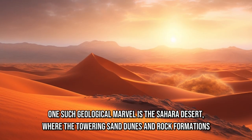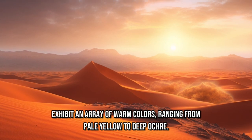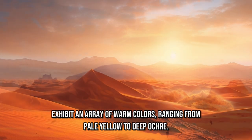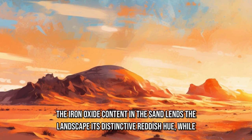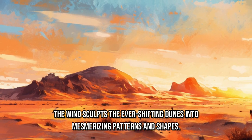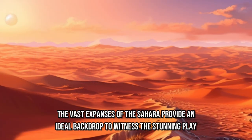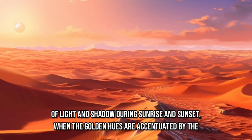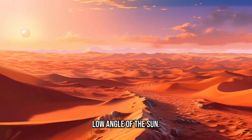One such geological marvel is the Sahara Desert, where the towering sand dunes and rock formations exhibit an array of warm colors, ranging from pale yellow to deep ochre. The iron oxide content in the sand lends the landscape its distinctive reddish hue, while the wind sculpts the ever-shifting dunes into mesmerizing patterns and shapes. The vast expanses of the Sahara provide an ideal backdrop to witness the stunning play of light and shadow during sunrise and sunset, when the golden hues are accentuated by the low angle of the sun.